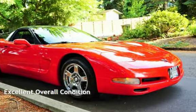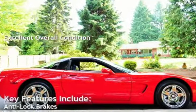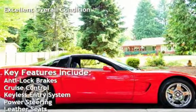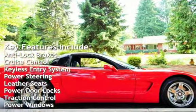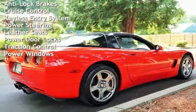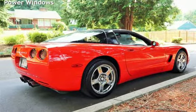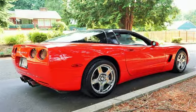This vehicle is in excellent overall condition. Key features include anti-lock brakes, cruise control, keyless entry, power steering, leather seats, power door locks, traction control, and power windows. Pre-owned cars.